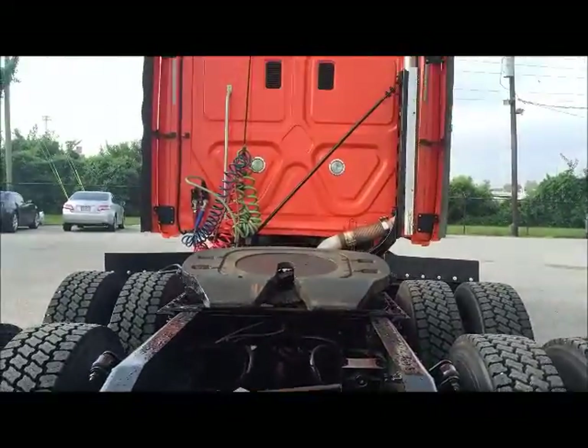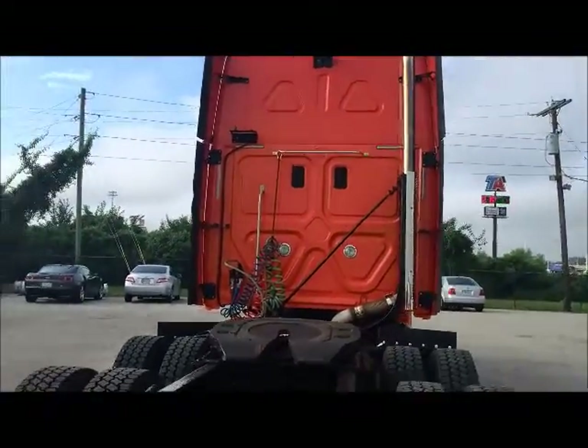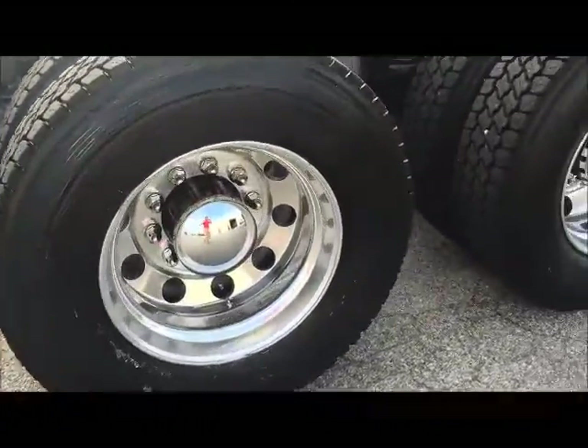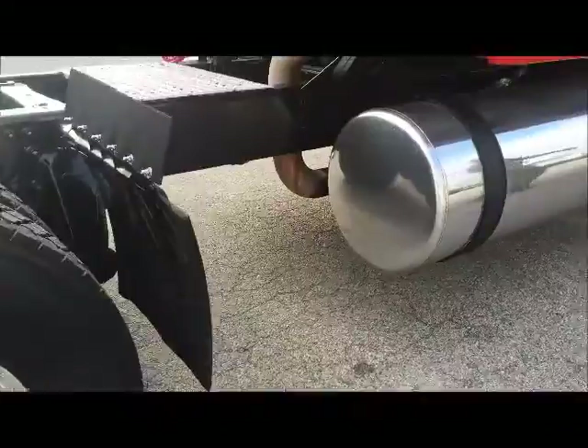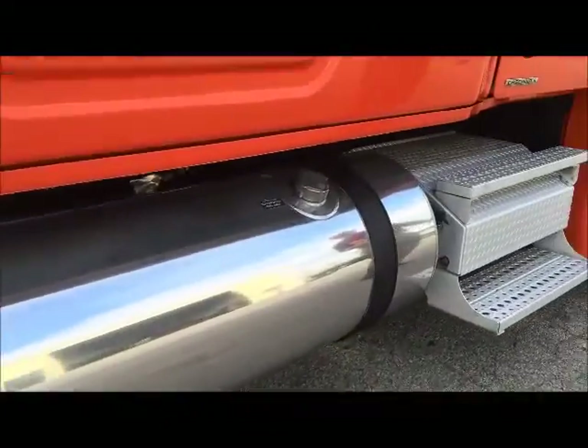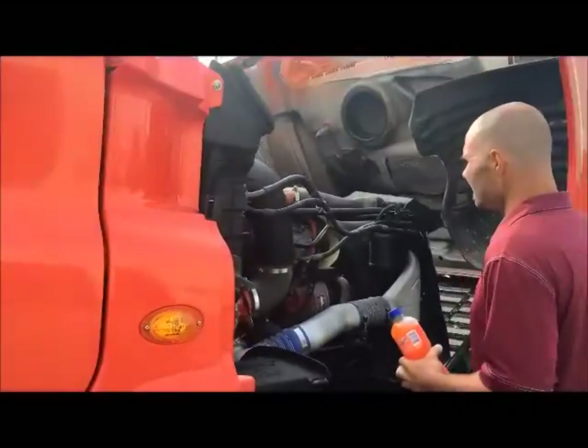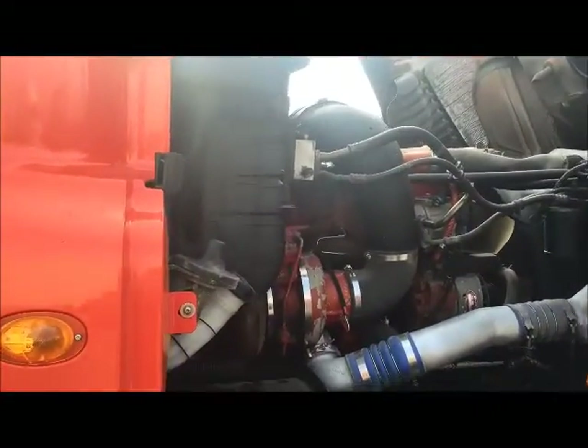This is a 70-inch raised roof sleeper — just beautiful. As far as your engine, we've already DOT'd it, we PM'd it, we've obviously detailed the truck inside and out. This truck is ready to roll, ready to make you money.